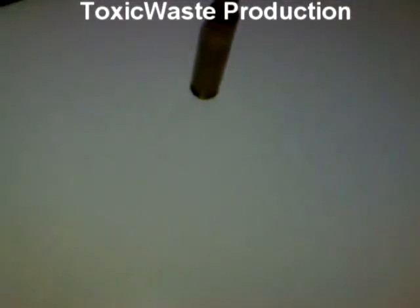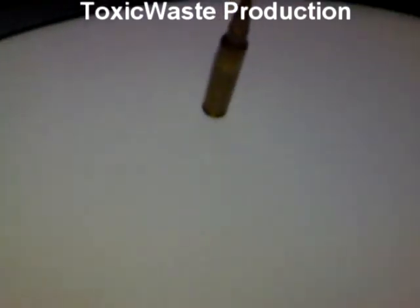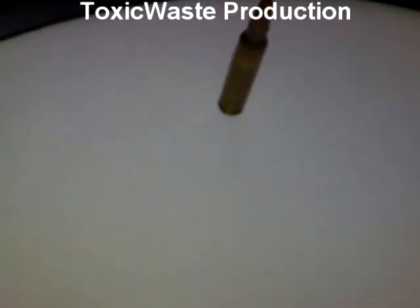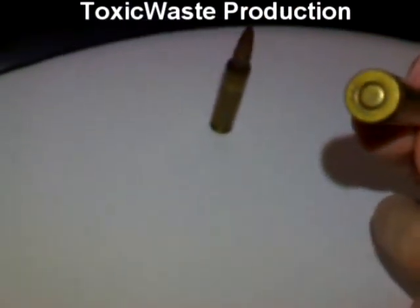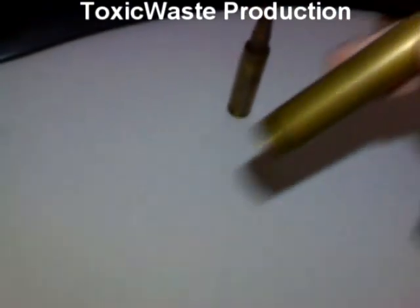Then we got — let's see what other goodies we have. We got a blank round, now been fired. Also .223.